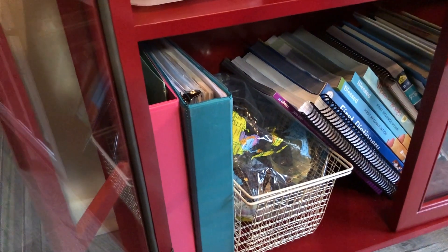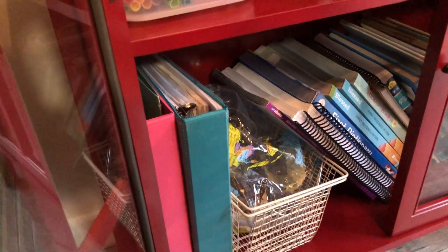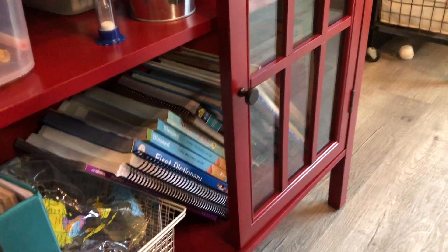Down here is my planning binder, the teal one, and then the pink one is for summertime. And over here is some books that we're not quite using yet.